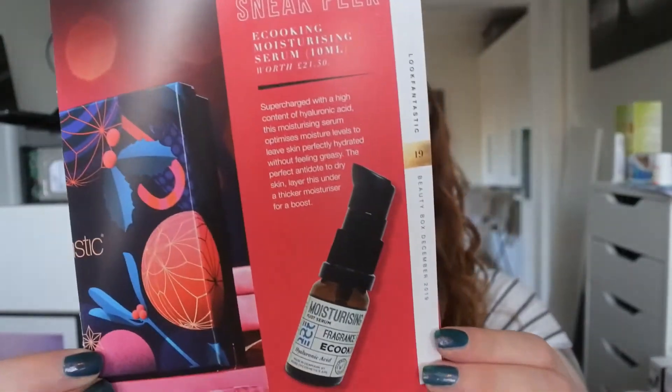Let me know in the comments down below if you want me to do that look. I will have a Christmas series up on my channel next week with a glittery look and more, plus a Christmas gift guide. The January sneak peek looks like this — it's an e-coking moisturizing serum in 10 milliliters with hyaluronic acid. That's fun! I must say this box is one of the best boxes so far this year.